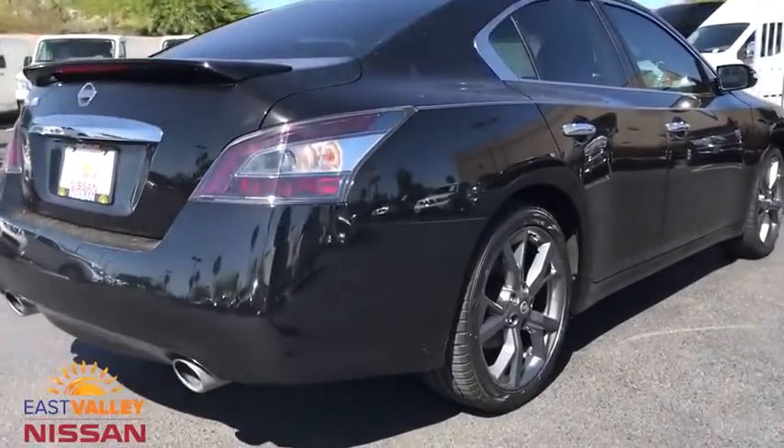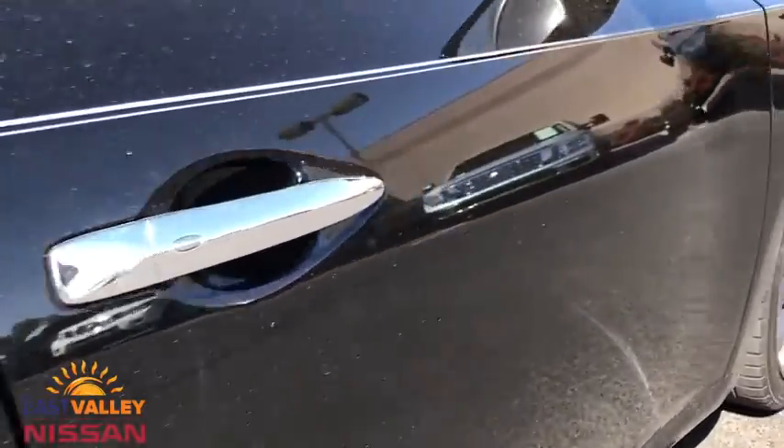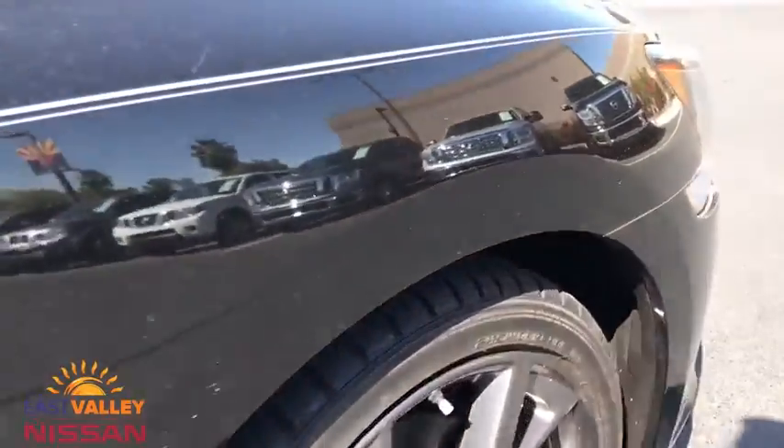Traction control, stability control, anti-lock braking system, Bluetooth, leather-wrapped steering wheel, power steering, adjustable steering wheel.